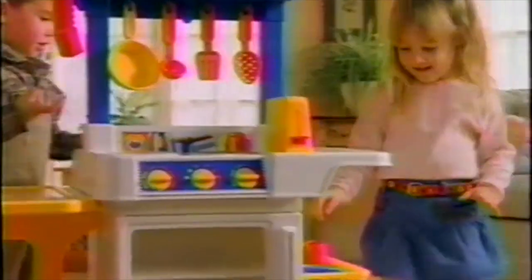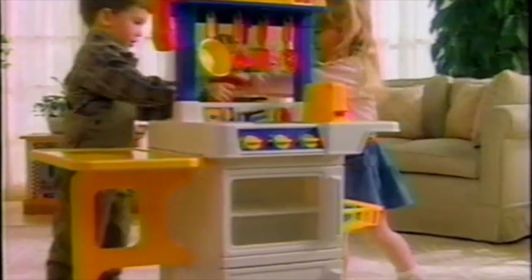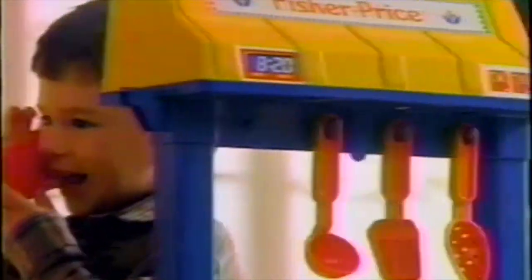Fisher-Price knows kids have an incredible appetite for fun. And that's why our kitchen center has tons of things to satisfy it. From a magic glow burner, to a see-through oven door, to a pop-up toaster.